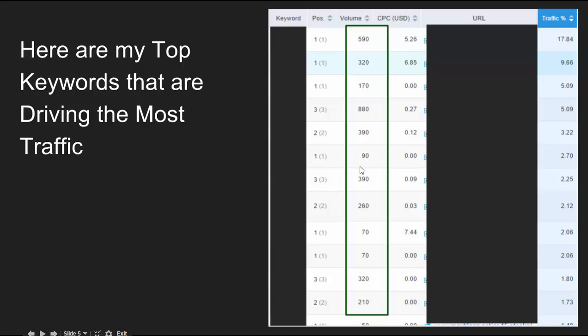Look at these keywords — 90, 70, 70 monthly searches. Those are so low, but it's getting close to 2% of my traffic. 2.7% of my traffic is coming from this keyword that's getting 90 monthly searches. So guys, don't underestimate the power of long tail keywords.